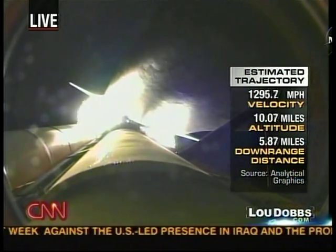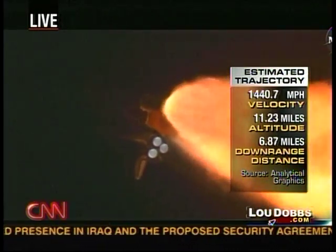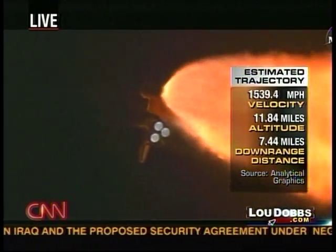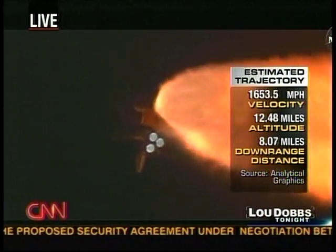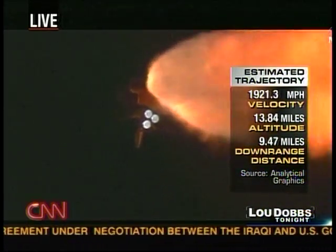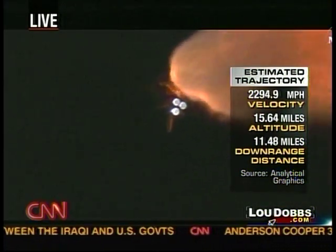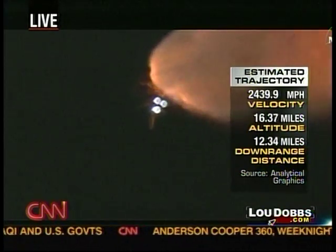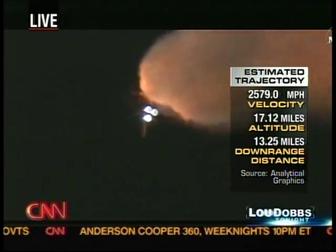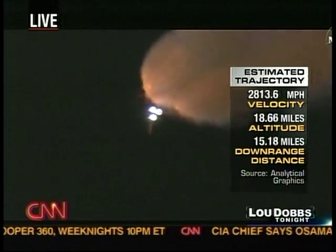Anybody who remembers Challenger remembers that's when that accident occurred. This is a key point when the engines are actually thrust to in excess of 100% — 104%, eventually 109%. That's the maximum pressure on the shuttle as it goes up. That's why we throttle down. They call it the throttle bucket. If you look at the thrust profile, it goes down like this to take the heavy loads and drop them down just a little bit.